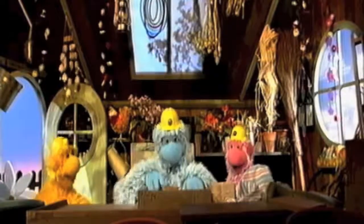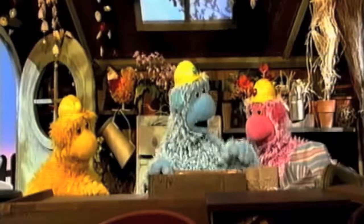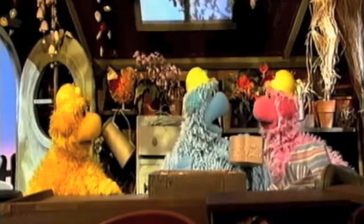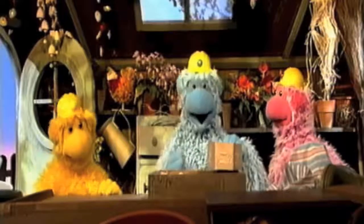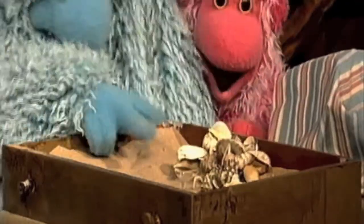Look what's on the bench. It's a tray with some sand in it. Sand is soft. I wonder what's in here. Sounds like hard things.